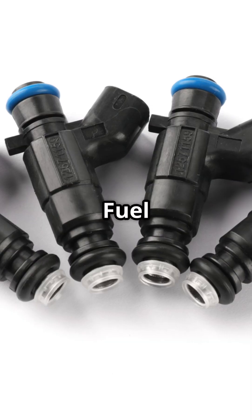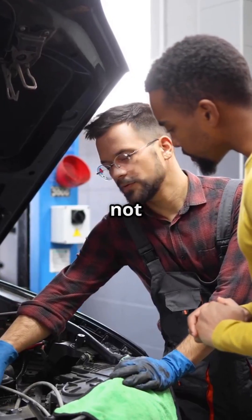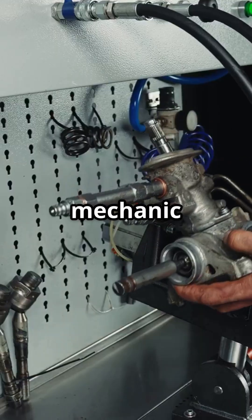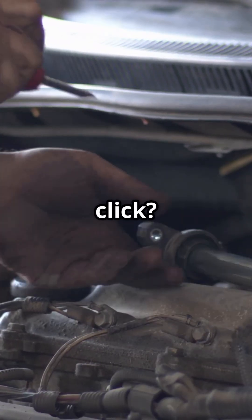Misfires can also happen if fuel injectors are clogged or leaking, the fuel pump is weak, or the fuel filter is clogged. But these things are not too common unless you have a 20-year-old vehicle. A mechanic can do a balance test or fuel pressure check, but you can start by just listening to each injector with a mechanic's stethoscope. No click? No good.